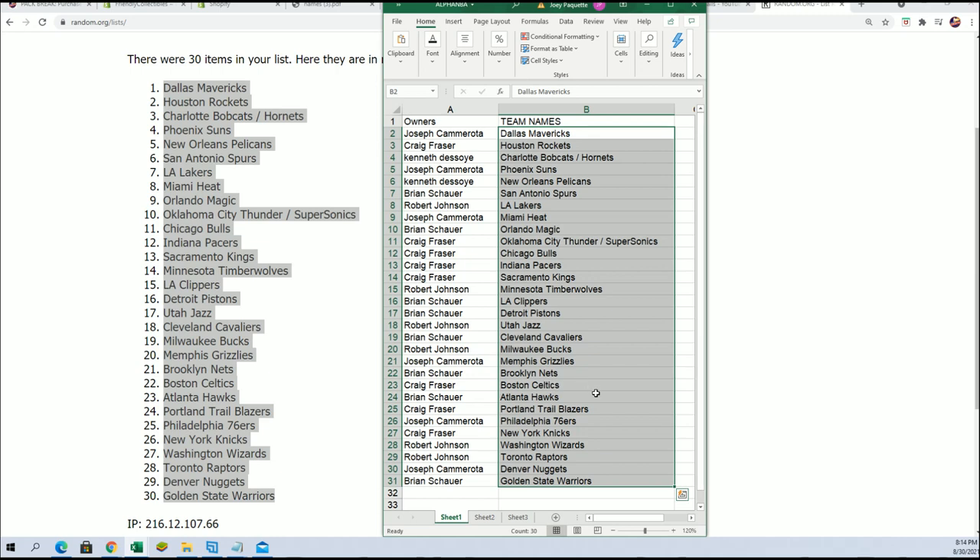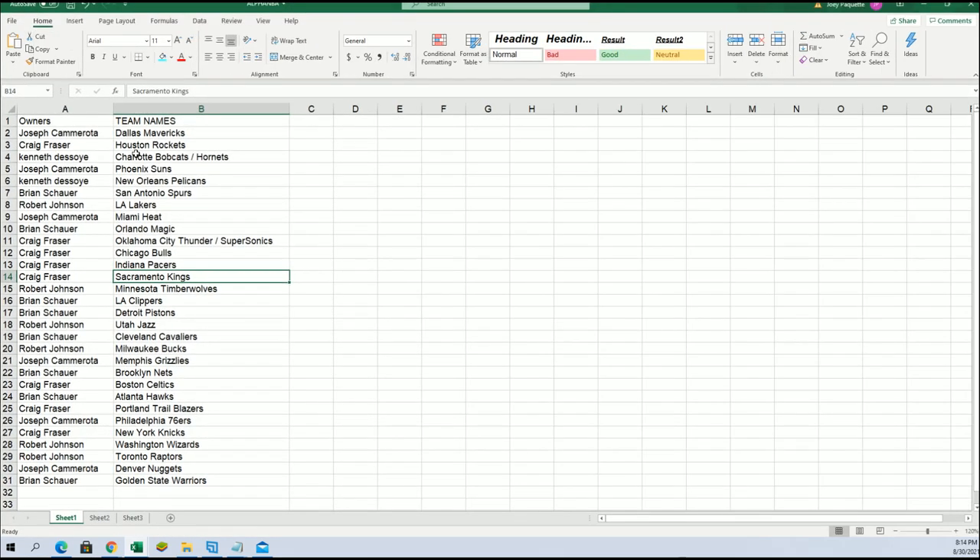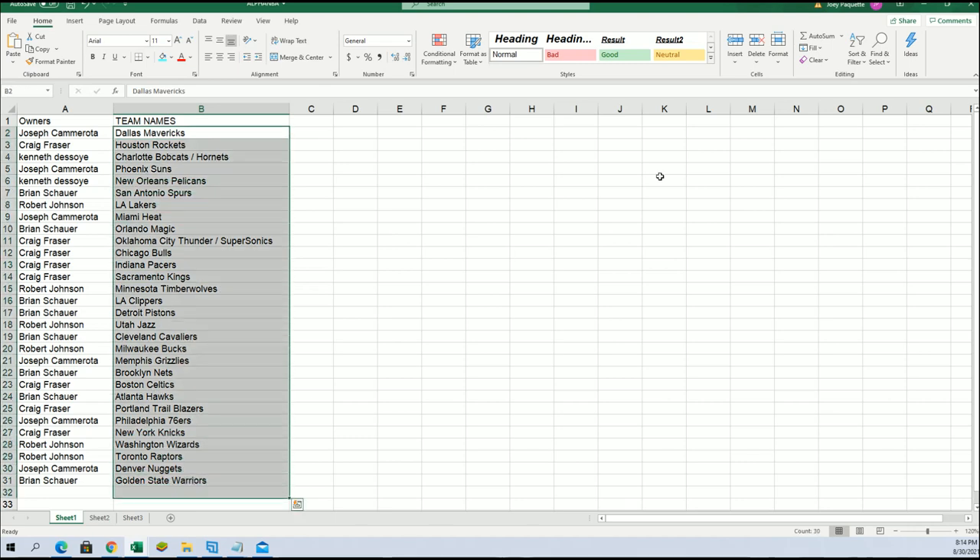Golden State for Brian S, the Timberwolves and Kings for Craig, the Lakers for Robert J, Hornets for Kennedy. I'm gonna alphabetize this by team name.